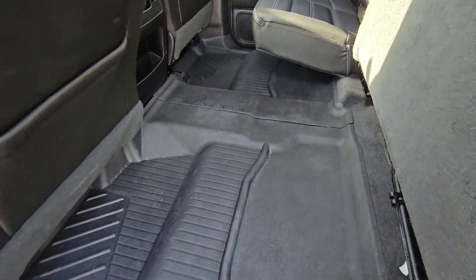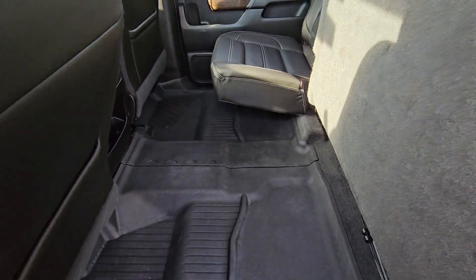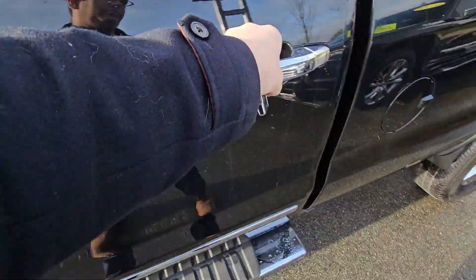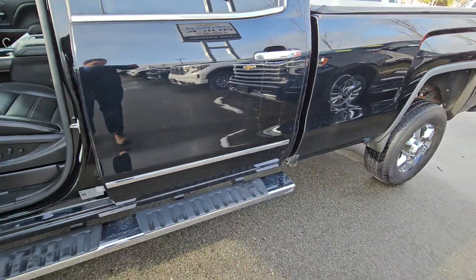You've got contoured floor liners protecting the entirety of the cab, and they actually connect — so if you've got kids or dogs, nothing's going to get into the carpet. Obviously you've got the running boards there as well.